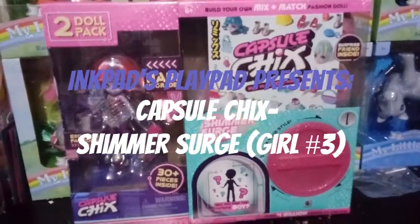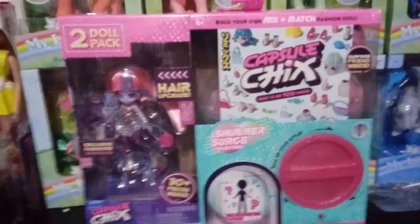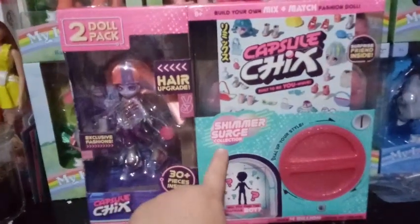Hey guys, it's Carrie and I'm back with another unboxing. Today we're unboxing some more Capsule Chicks. This is the brand new series — the Shimmer Surge collection.